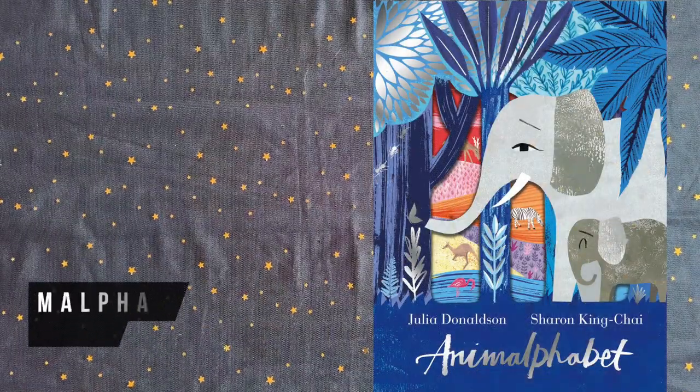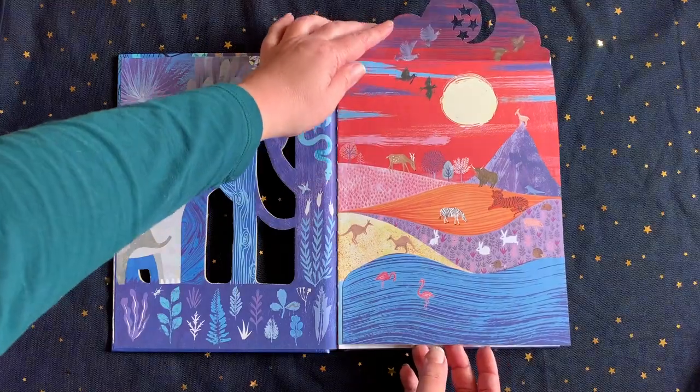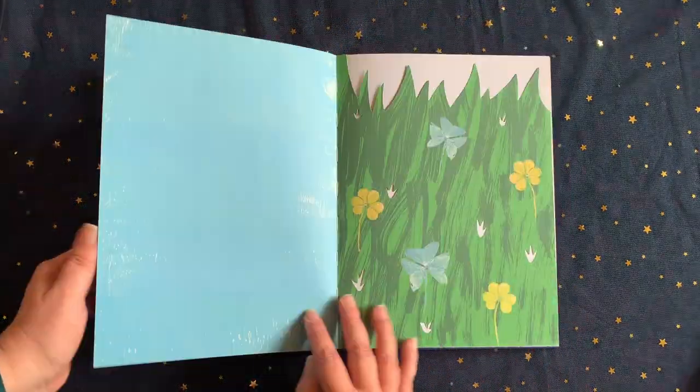Animalphabet is a beautiful ABC dairy inn animal guessing game for preschoolers, with peekaboo die-cut holes and clever hints hidden in the lovely illustrations.